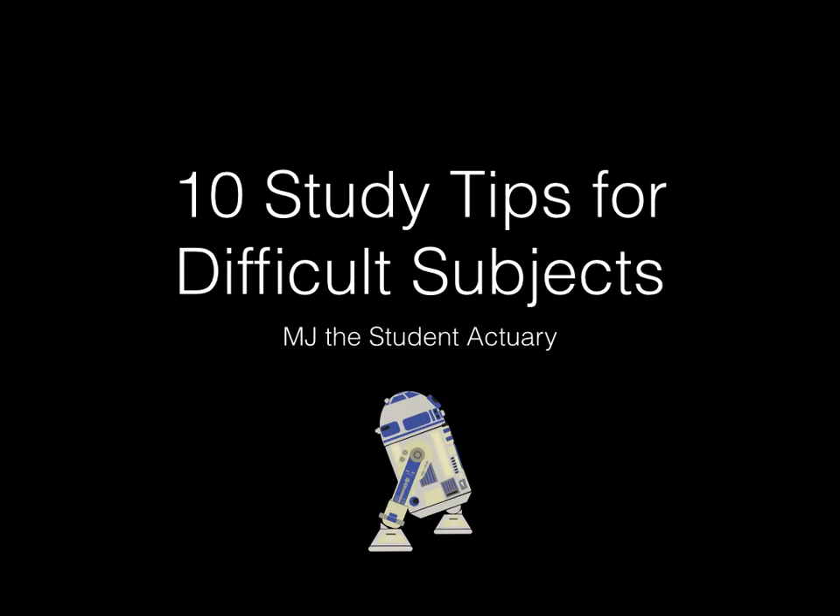Hey guys, it's MJ, the Student Actuary. I thought, why not make a video on 10 study tips for difficult subjects? These techniques can be used for all the actuarial subjects, for engineering, for medicine, basically for any university course or any subject that you're finding difficult. I have done four years of university and another two years outside of it studying these exams, and I just wanted to share some tips I find useful when preparing for a difficult subject.